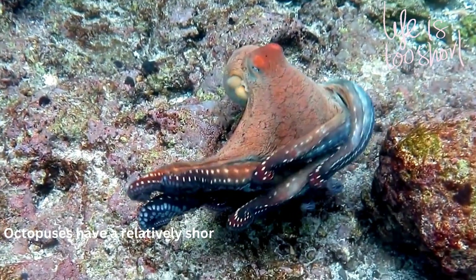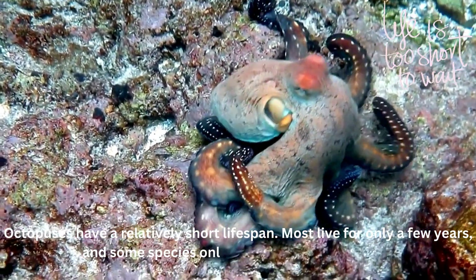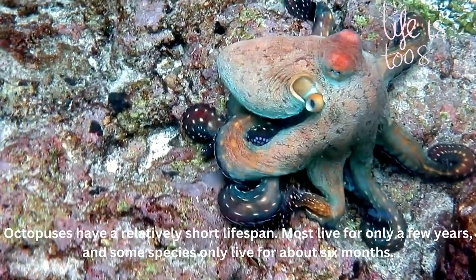Octopuses have a relatively short lifespan. Most live for only a few years, and some species only live for about six months.